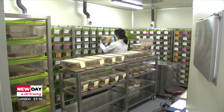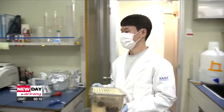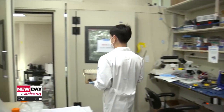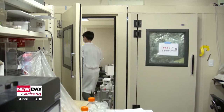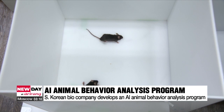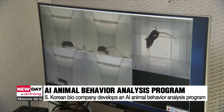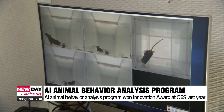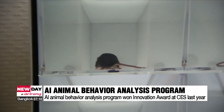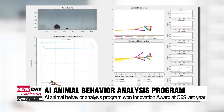In the past, researchers recorded changes in mice behavior by watching videos frame by frame, but this was time-consuming and subjective. The bio company developed an AI animal behavior analysis program which it presented at an international conference on artificial intelligence. The program received an innovation award last year at the International Consumer Electronics Show, one of the world's largest IT and home appliance exhibitions.